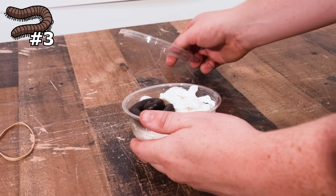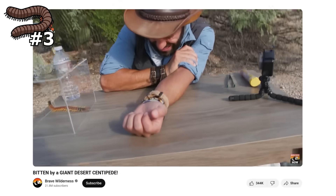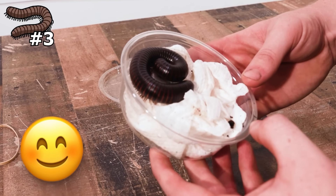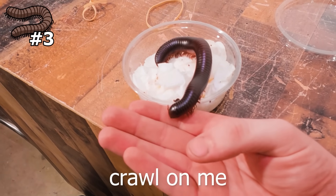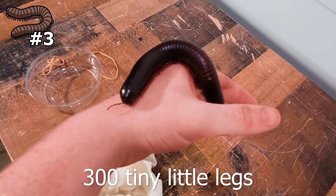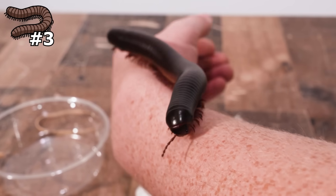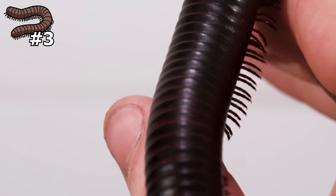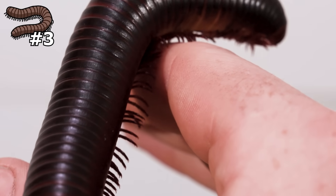The first difference: centipedes have that absolutely painful venomous bite, while millipedes are basically the exact opposite — some of the friendliest creatures of all time. To demonstrate that, I let this one crawl on me. The sensation of like 300 tiny little legs crawling on your hand is just so weird. Each leg on the millipede is almost kind of sharp, which lets it get a really good grip — but yeah, it's just such a weird, tickly feeling.